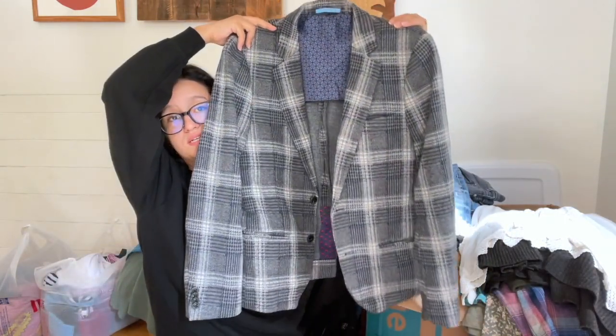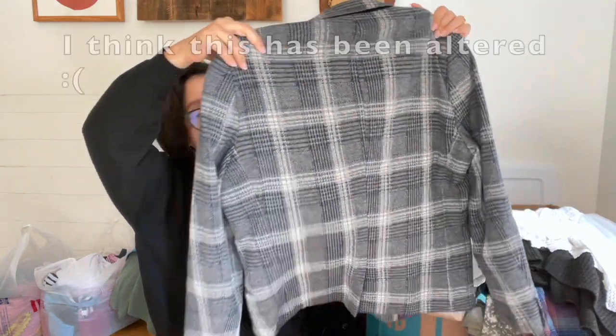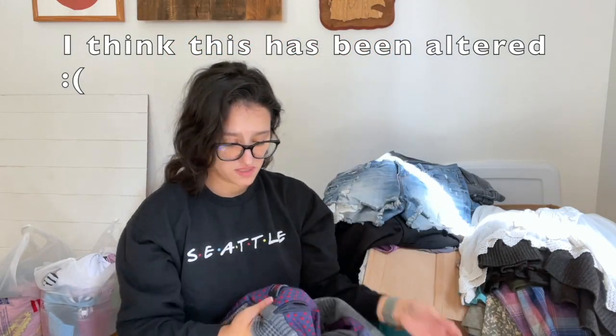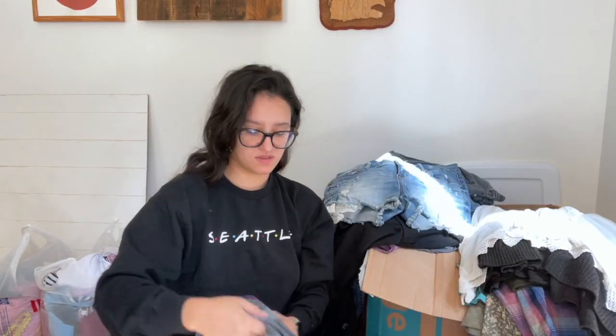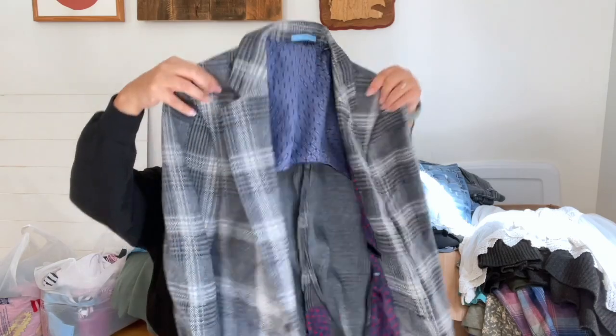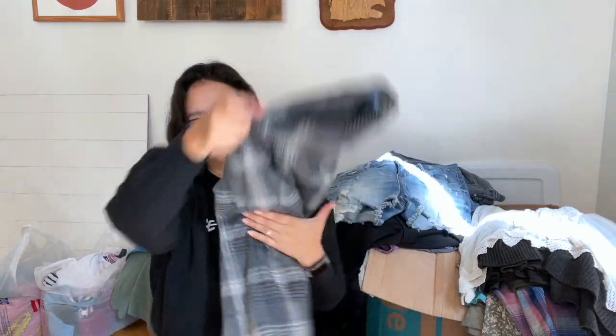I found this really nice Scotch and Soda plaid blazer, size medium. It's a very nice piece — I think it's men's but it could also be worn unisex. A solid piece perfect for fall.